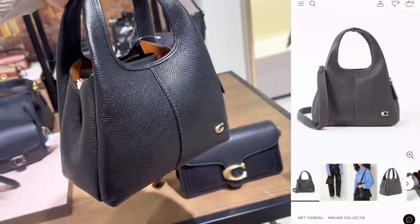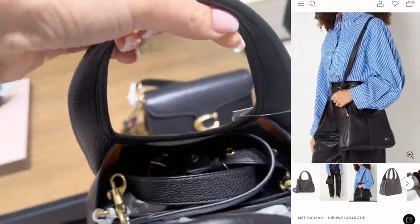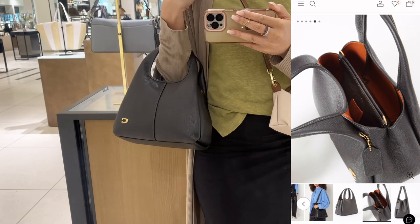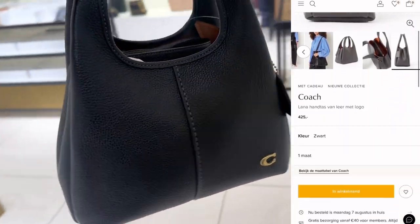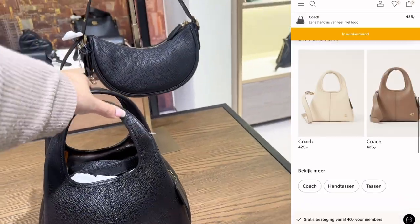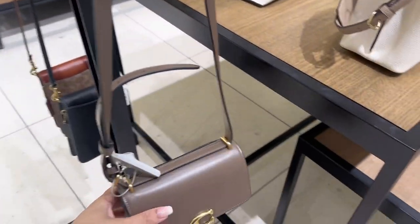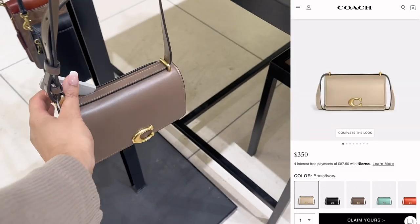I also haven't seen this before — it's called the Lana bag. I couldn't even find it on the US website, so I'm not sure if I got the name right. What do you think? It's a cute top-handle bag you can wear in the crook of your arm, but it also comes with a crossbody strap. I really like the silhouette, and it comes in a cream and a light brown color — very beautiful.